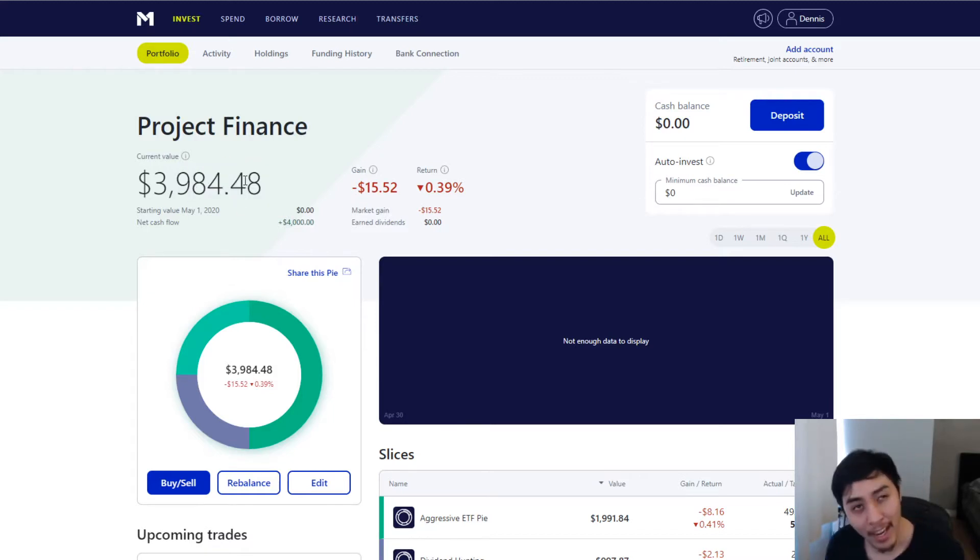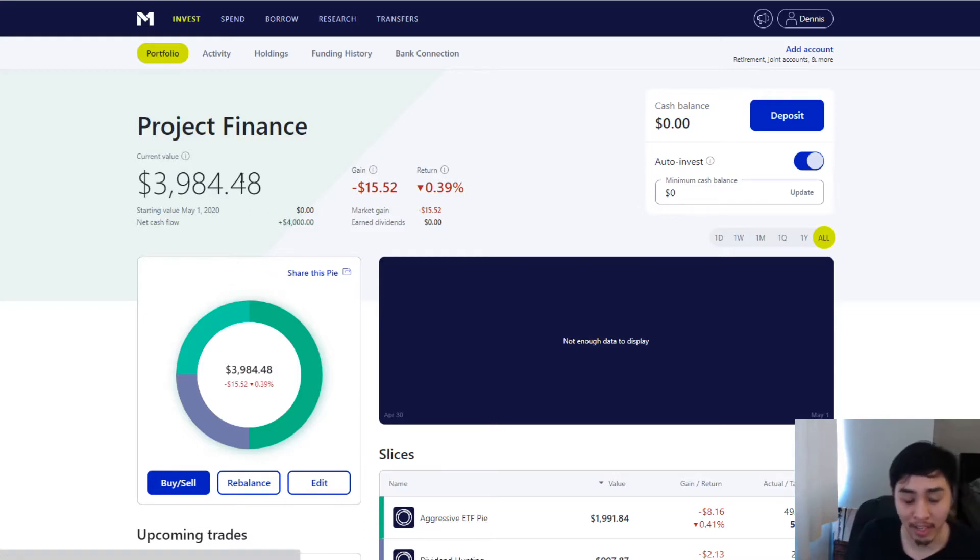Earlier this month, around March when they closed down California, I was down like $3,000–$4,000 on my personal accounts and another $3,000–$4,000 on my retirement account. So $15 is kind of nothing in that respect.